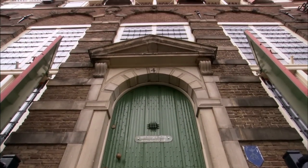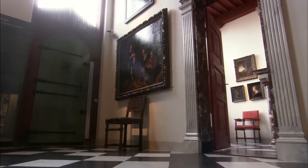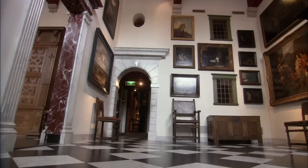When Rembrandt is 50, he can't pay his debts anymore, and has to leave home and hearth without any possessions. But 400 years later, the house is still there, now a museum.